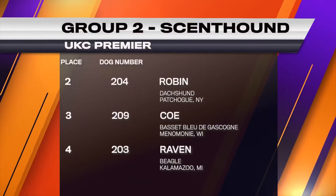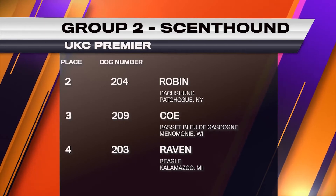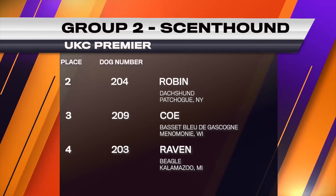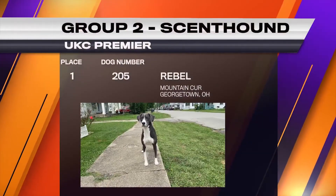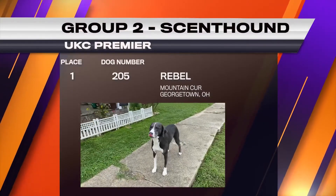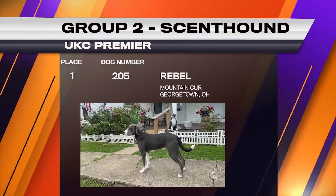Fourth place I gave to the Beagle, number 203. Third place went to the Basset Bleu de Gascogne, number 209. Second place went to the Dachshund, number 204. And the winner of the Scenthound Group that goes through for Best in Show is the Mountain Kerr — beautiful animal, good body, good balance, good example of the breed. Really nice to see them too. Number 205, Mountain Kerr, Best in Scenthound Group. Thank you guys.